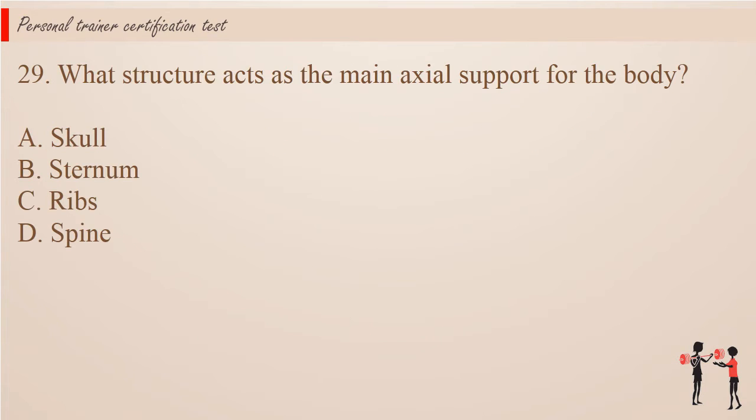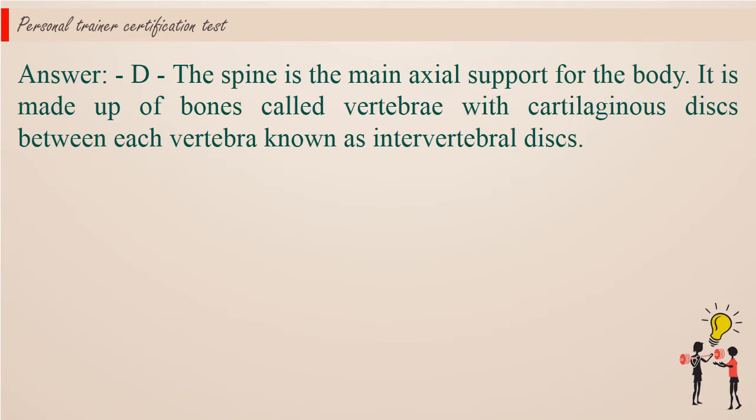Question 29: What structure acts as the main axial support for the body? A. Skull. B. Sternum. C. Ribs. D. Spine. Answer: D. The spine is the main axial support for the body. It is made up of bones called vertebrae with cartilaginous discs between each vertebra, known as intervertebral discs.